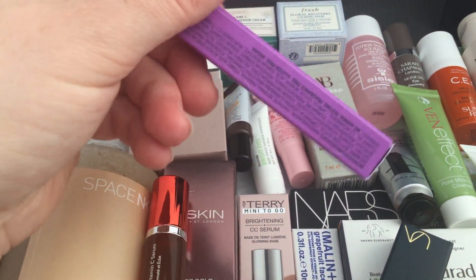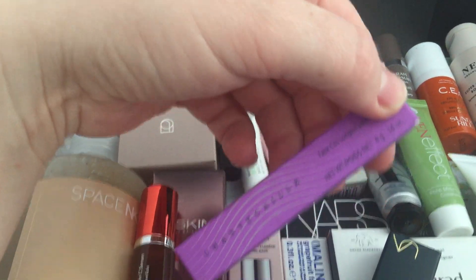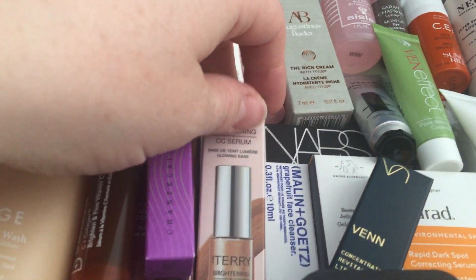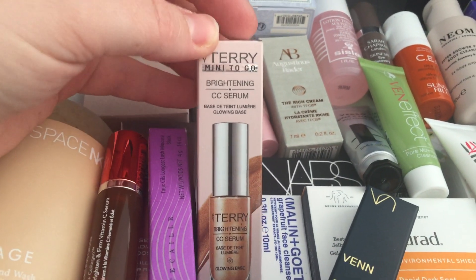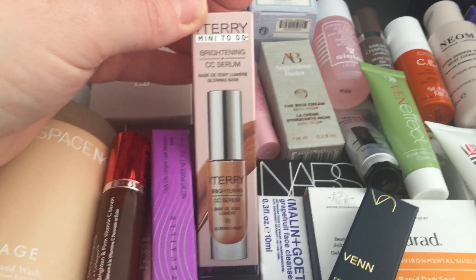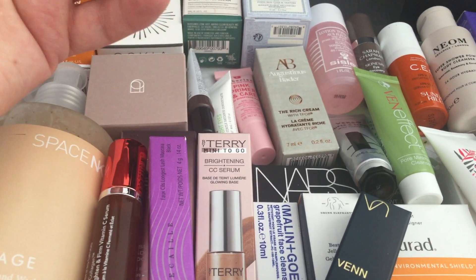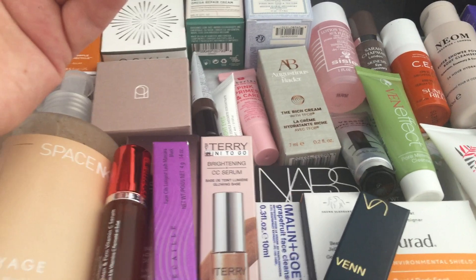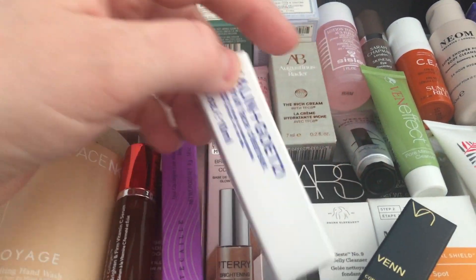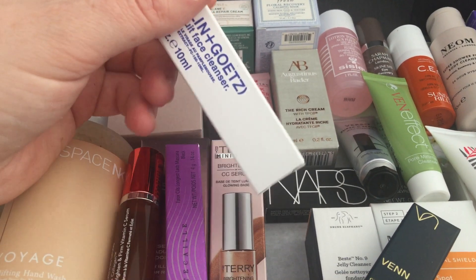There's also a Chantecaille mascara, 4 grams — nice to have because it's expensive. I don't think I've purchased it myself. This is new — I've not had this before. Then there's the By Terry mini To-Go brightening CC serum, glowing base, 10ml — you put this on before foundation. I'll need to look into whether it's a primer after moisturizer or a serum before moisturizer.